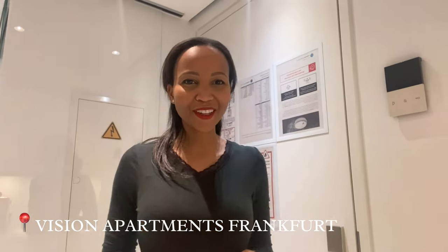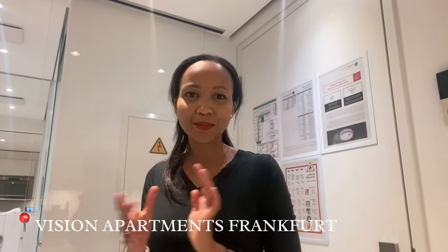Hi guys, welcome to a new video. Today I'm in Frankfurt and I'm just going to give you a small tour of the room.